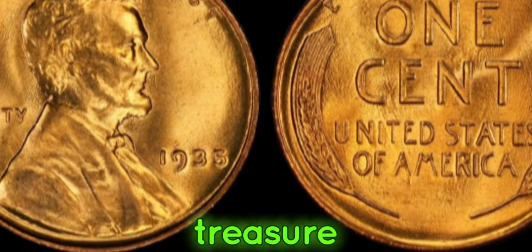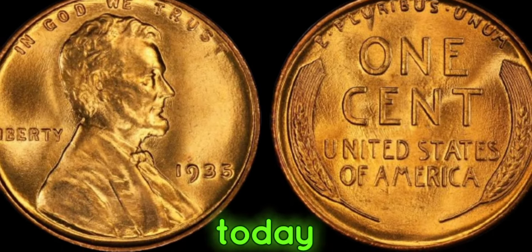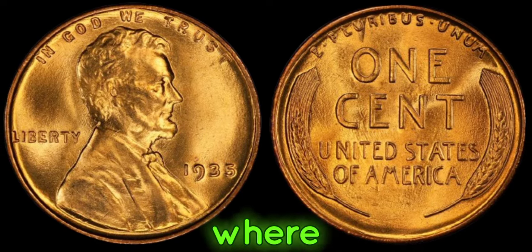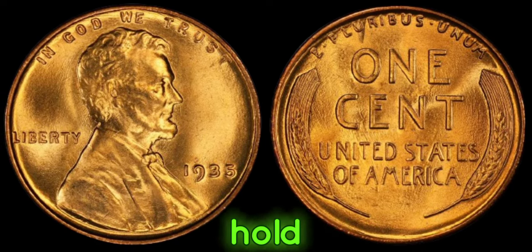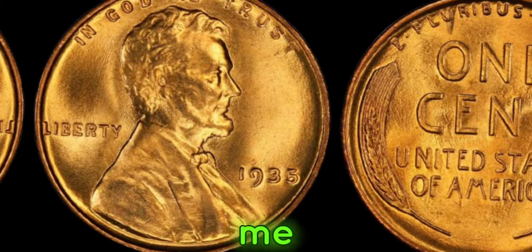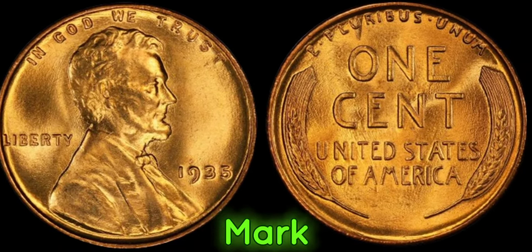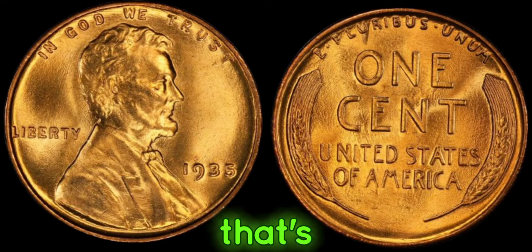Welcome back, fellow treasure hunters. Today we're diving into the fascinating world of numismatics, where a tiny piece of copper can hold immense value. Join me as we uncover the story of the 1935 No-Mint Mark Lincoln penny, a coin that's worth millions.